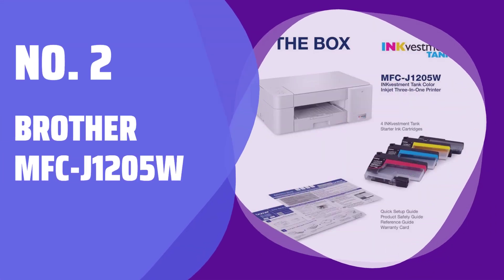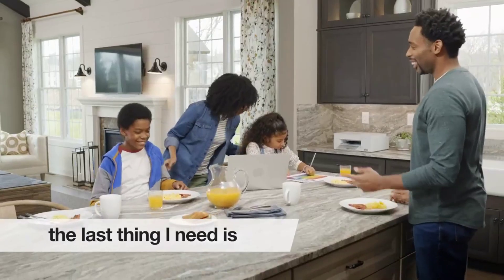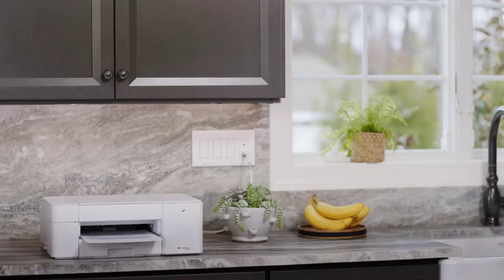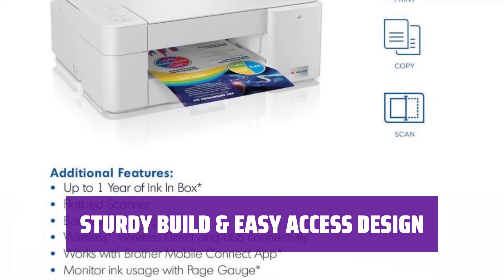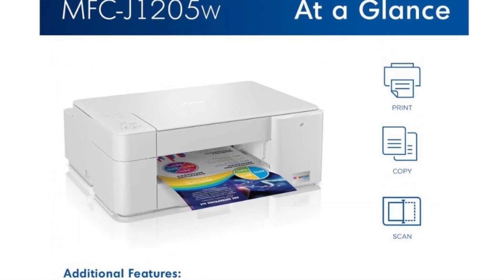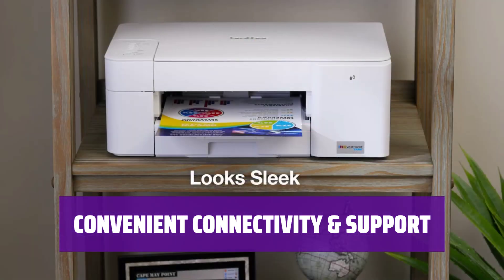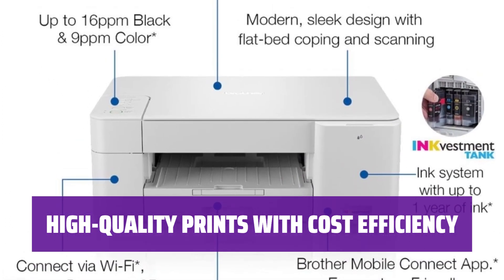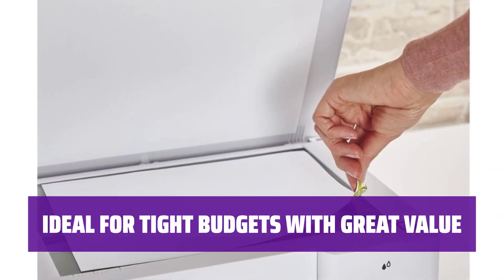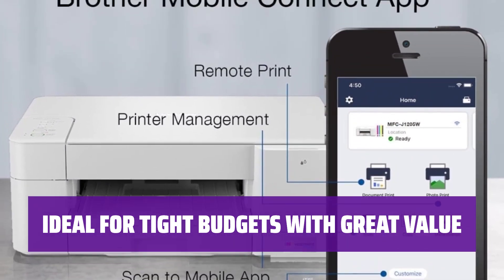Number 2: Brother MFC J1205W. Looking for an affordable option for your printing needs? This color inkjet model is a great choice for those who print more than just the occasional project. Despite its affordable price, this printer feels sturdily built and allows easy access to paper jams and ink cartridges for hassle-free maintenance. With Wi-Fi, USB connectivity, Apple AirPrint, and Mopria Print Service support, you can easily print from various devices. It produces high-quality black and color documents with 4 ink cartridges that yield a large number of prints at an exceptionally low cost per print.